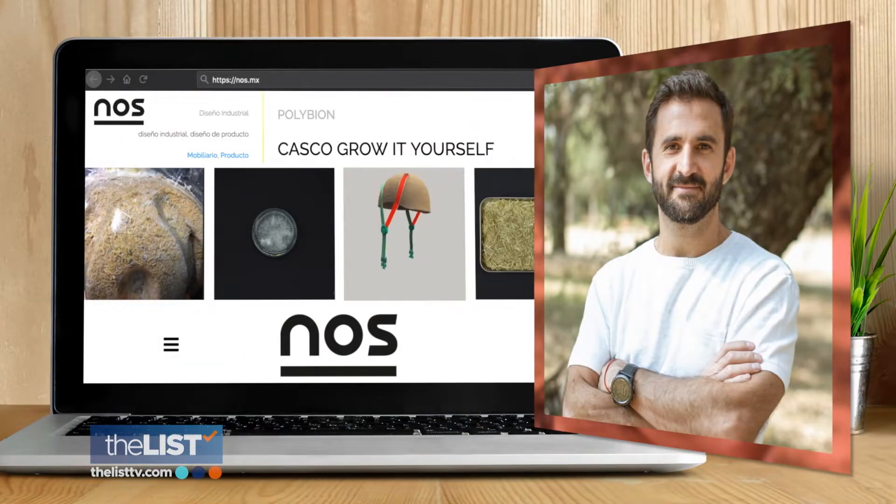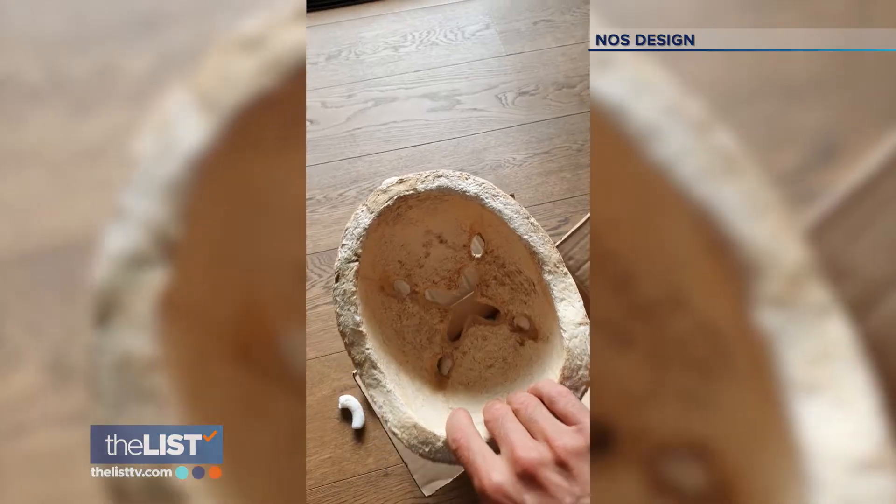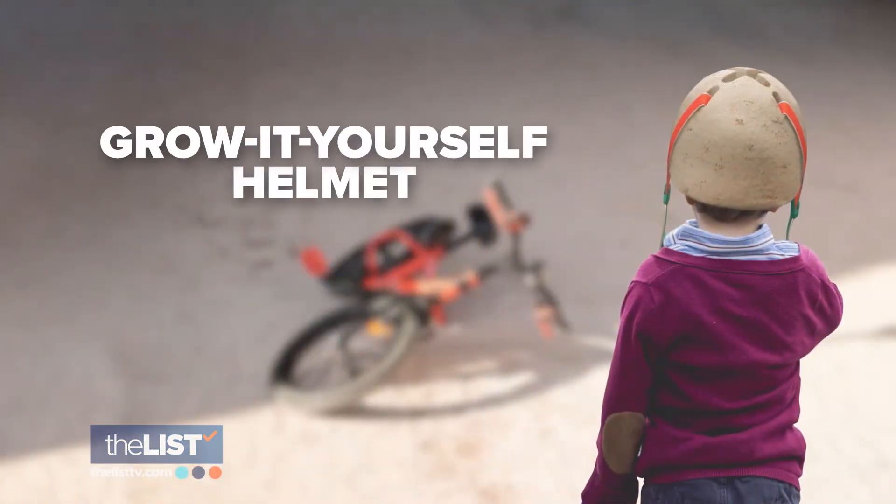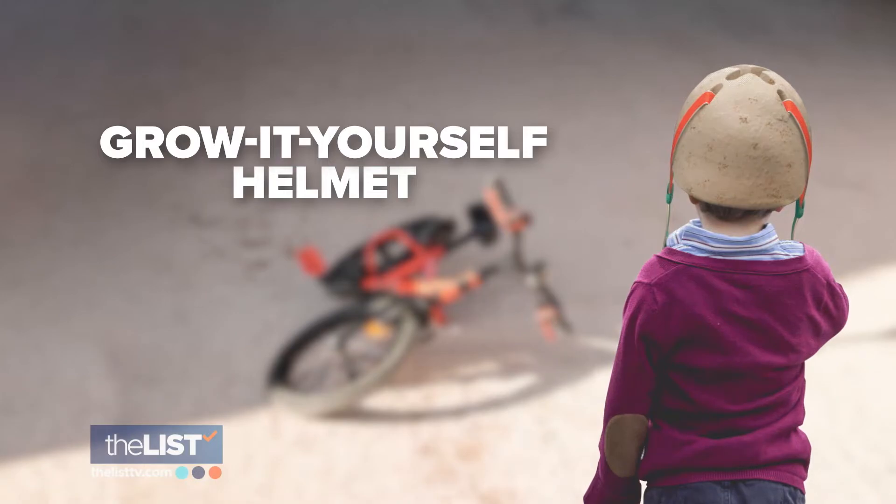Agustin Otegi is the managing director of NOS Design, a company that designed the first product on our list: a grow-it-yourself helmet made from fungi. It's a learning tool for kids where they grow their own helmet and follow the process of how mycelium, or the fungus, grows.